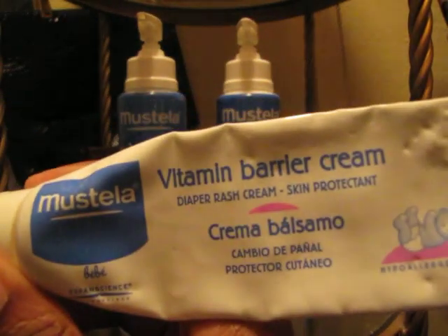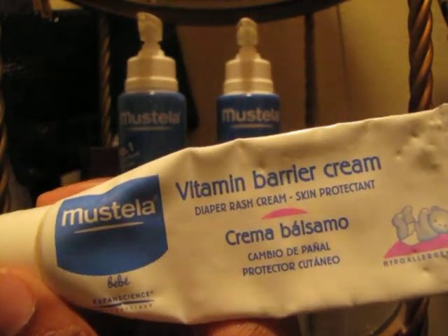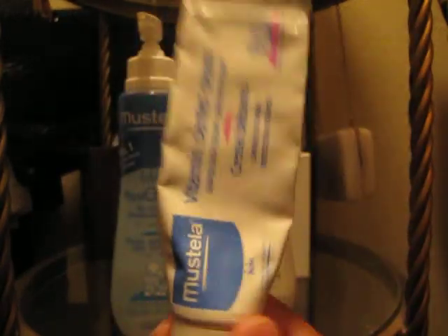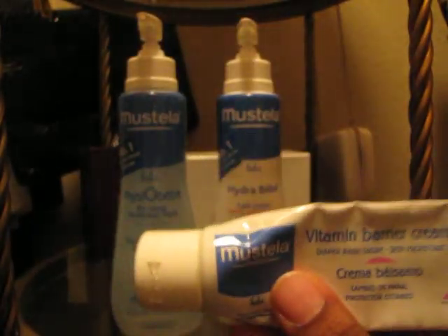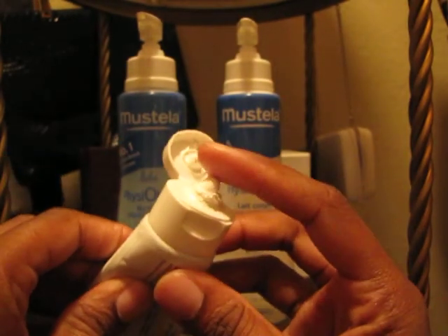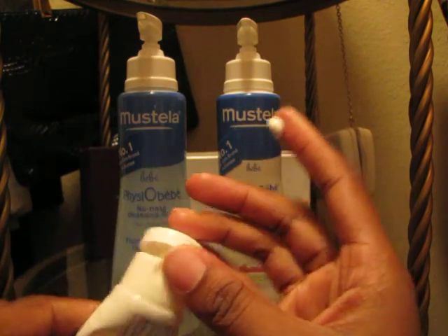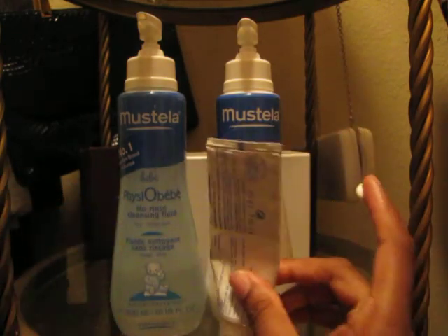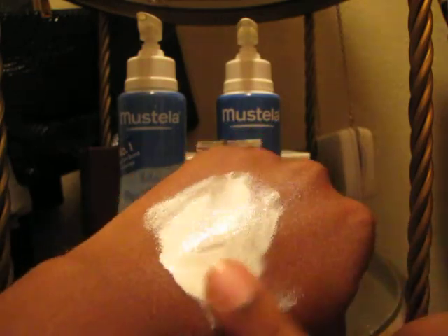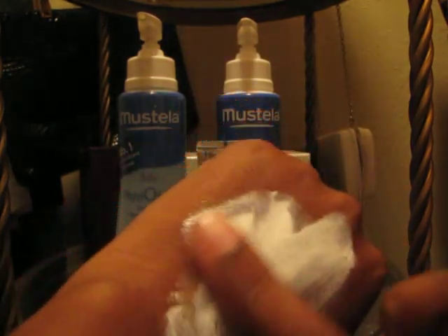It's the vitamin barrier cream — a diaper rash cream, a skin protector. Absolutely freaking fantastic. I went through like three of these. A little goes a long way. I swear I could use about that much on my baby's bottom — just that much. And it goes on real smooth and it moisturizes the skin.